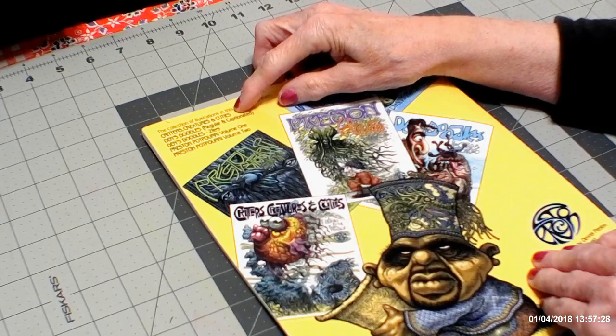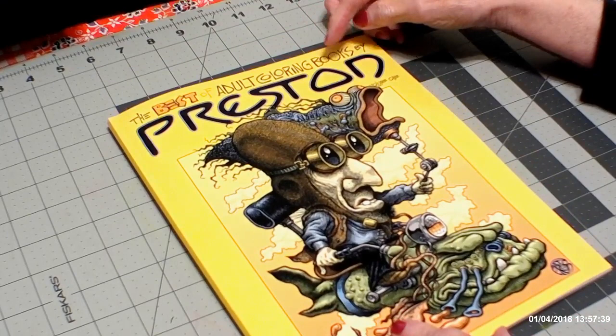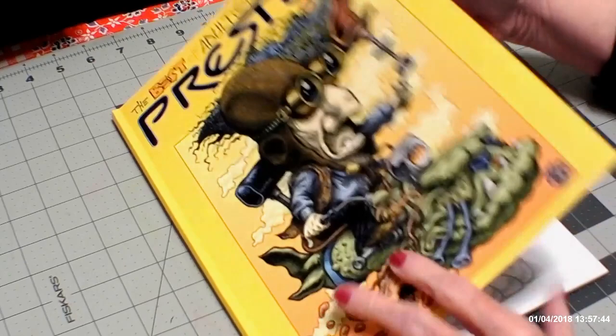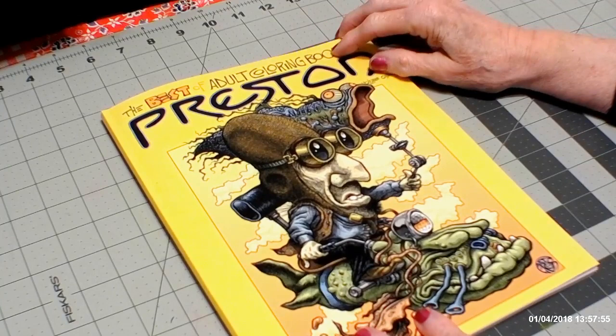Din's Doodles — there's two of those. Preston Potpourri, Volume 1 and Volume 2. And this is The Best of Preston, Adult Coloring by Preston, Volume 1. So I'm not sure how many pictures are in there — it doesn't really say, but I'm sure it's around 30 or more.